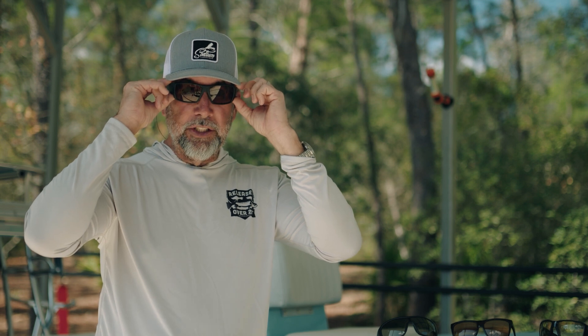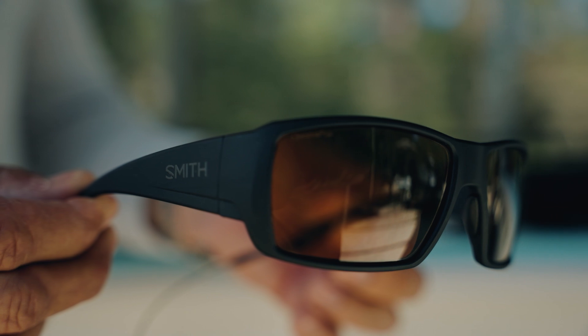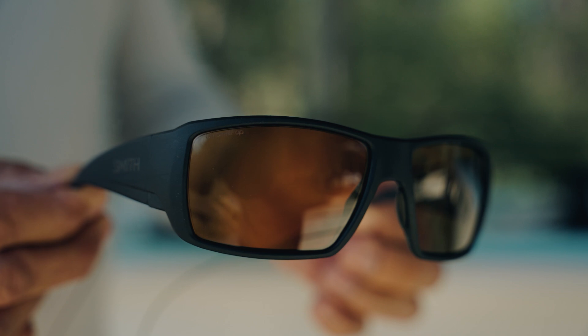Number one, this is the Guide's Choice frame right here. And I have this in brown polarized. I probably use these glasses 75% of the time in most scenarios.